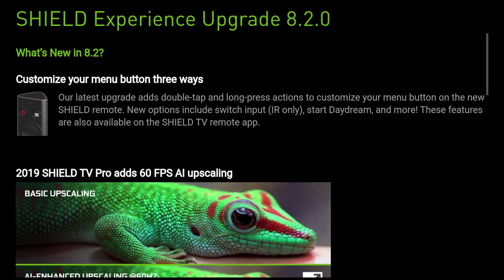One of my favourite updates is with the new Shield TV remote on the 2019 models. It adds double tap and long press actions to customise your menu button, and there are over 25 actions available.